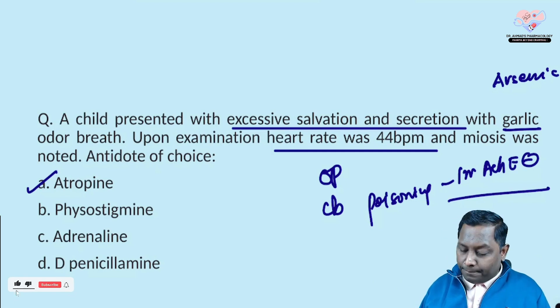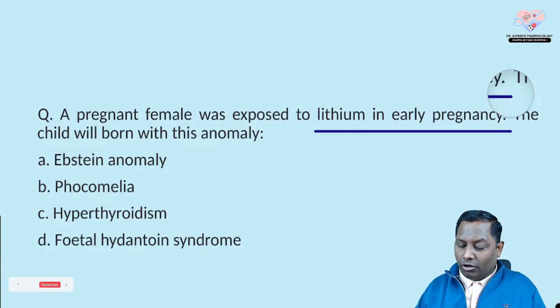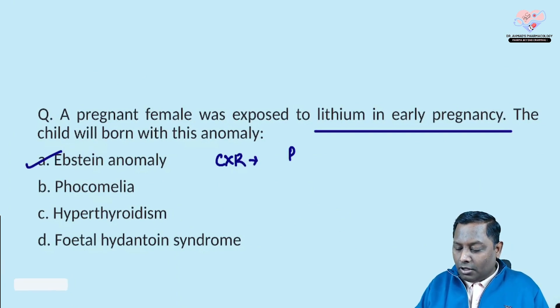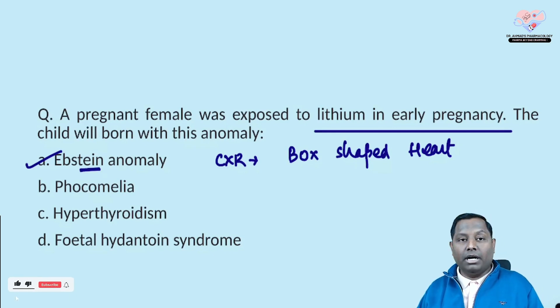A pregnant female was exposed to lithium in early pregnancy — the child will be born with Ebstein's anomaly. When we do a chest X-ray, we see a box-shaped heart. Remember: 'tin se banta box' — never forget it's a box-shaped heart on X-ray with Ebstein's anomaly caused by lithium.